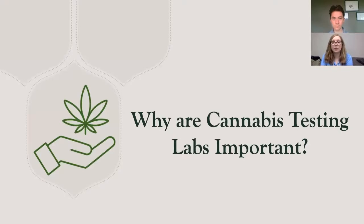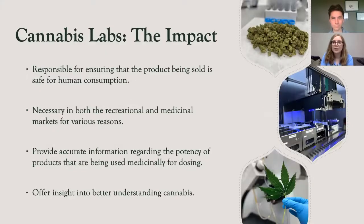This brings us to our final point: why are cannabis testing labs important? Plain and simple, cannabis laboratories are responsible for ensuring that the product being sold is safe for human consumption. More and more people are recognizing cannabis as a medicine, and in order to combat the current stigma associated with marijuana, laboratories are the ones who determine what product makes it to market. If laboratories do not take their responsibility seriously, the industry could be negatively impacted in a massive way. Testing is necessary for both the recreational and medicinal markets, and the industry must take testing and product safety seriously to combat negative stigma.